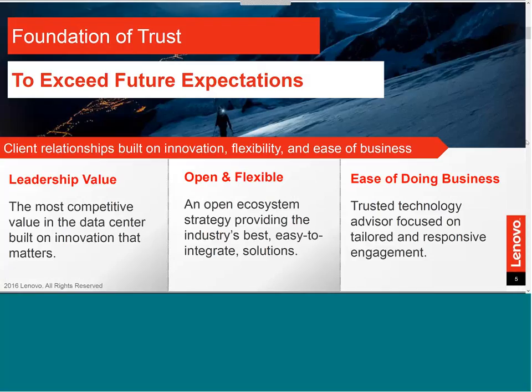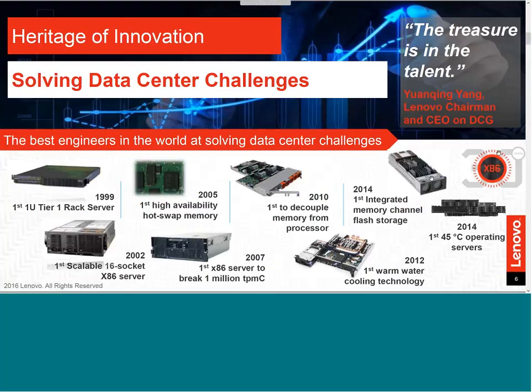Lenovo Enterprise value is based on a heritage of innovation and a foundation of trust. Only through our Lenovo Data Center partnership can we continue to exceed our customers' current and future expectations. This foundation is based on three pillars: leadership value based on innovation that matters to customers; being open and flexible with an ecosystem strategy providing solutions that are easy to integrate; and striving to be easy to do business with as trusted technology advisors through tailored and responsive engagement.